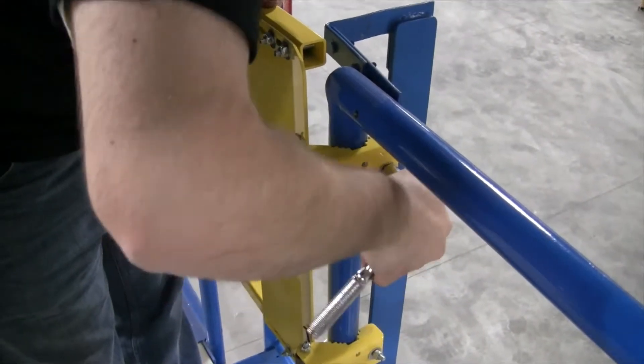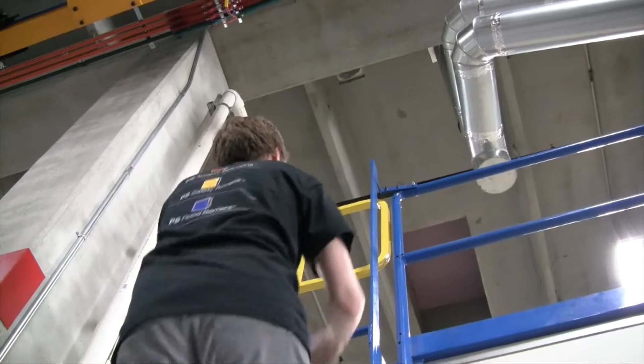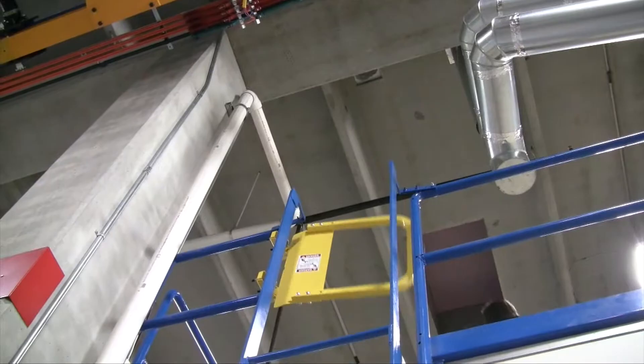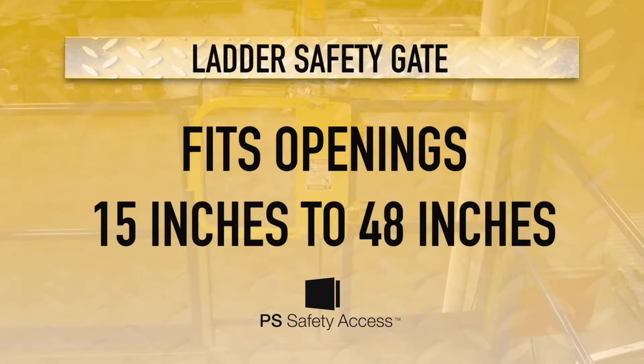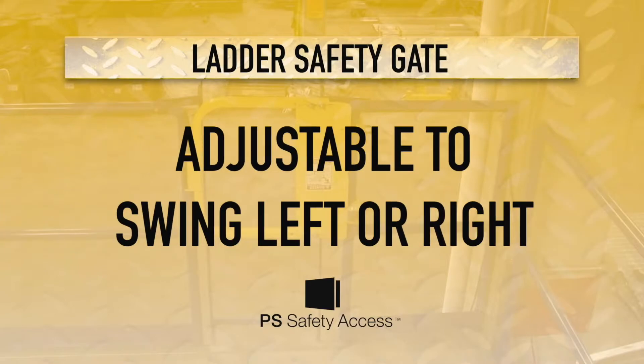It easily installs anywhere there is an opening in your railing system. The ladder safety gate is self-closing, ensuring that protection is in place when it is needed most. Sizes fit openings 15 inches to 48 inches and gates install to any existing railing system. They are adjustable to swing left or right to fit your building requirements.